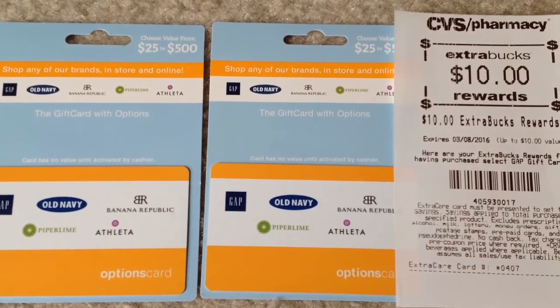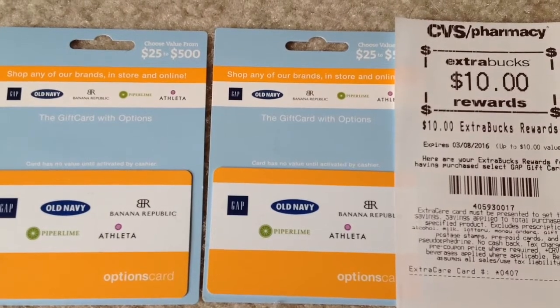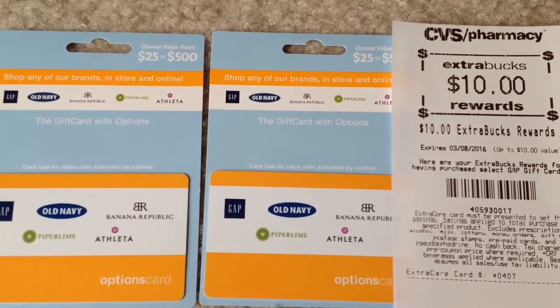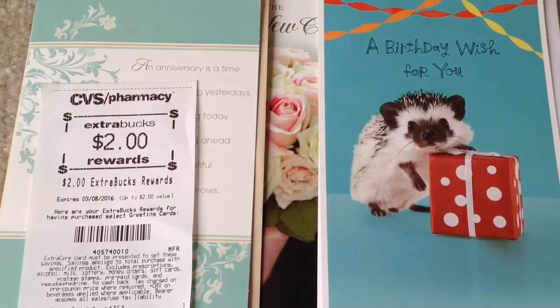This is a limit of one per card. I got two of these twenty-five dollar gift cards — I paid fifty dollars and I got back ten dollars in ECB, making them forty dollars.